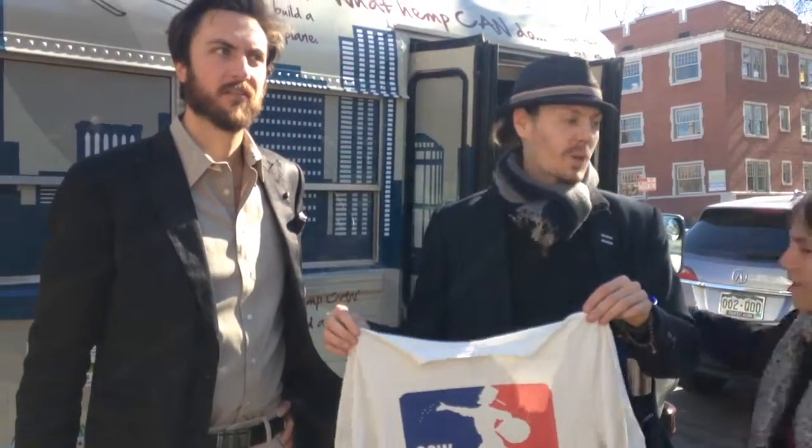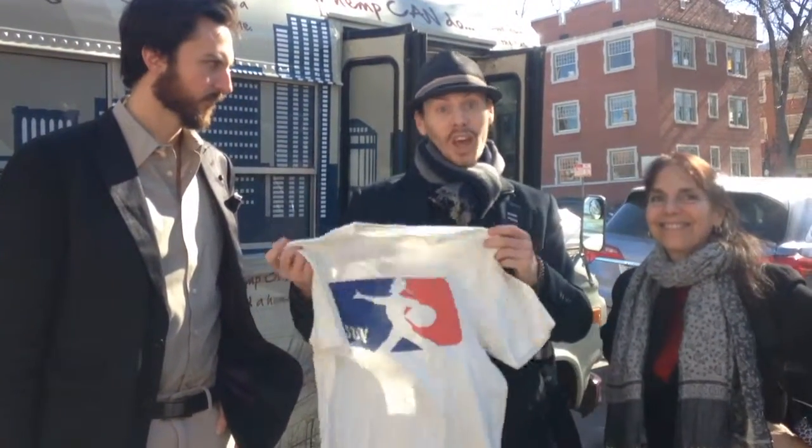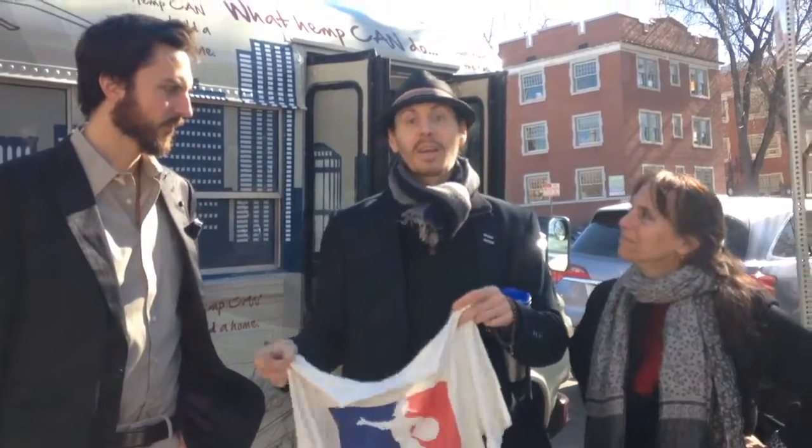This is Recreator out of L.A. They're an L.A.-based seed-to-stitch company looking to become the vertically integrated hemp clothing company in the U.S. — seed to stitch, seed to shelf. But right now they're importing from China. So this is Chinese hemp that we're holding here, but cut and sewn within the U.S.